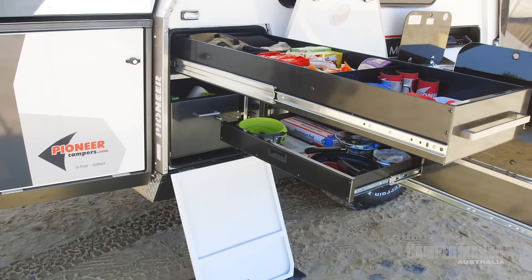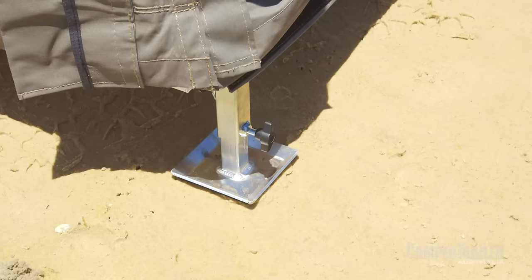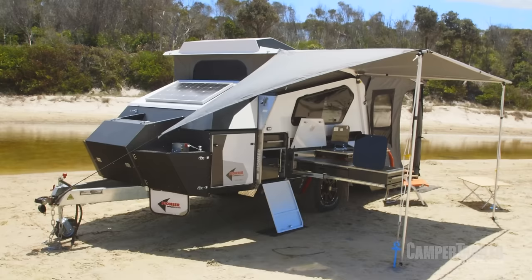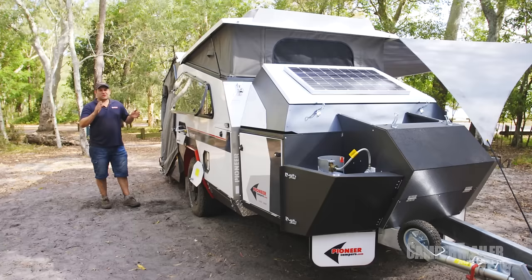The pantry slides all the way out and you can still access it from inside the camper trailer — that's really handy. The last thing you want after a hard day on the tracks is setting up your tent for an hour or two. Best thing about this is you can have it all set up in about three to five minutes, including the awning — pretty good when you consider how much room there is inside.